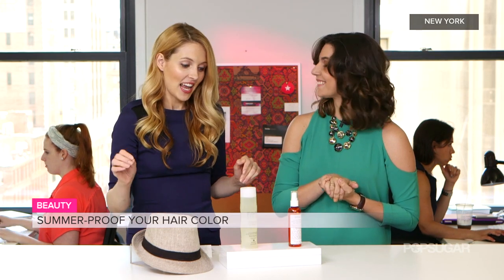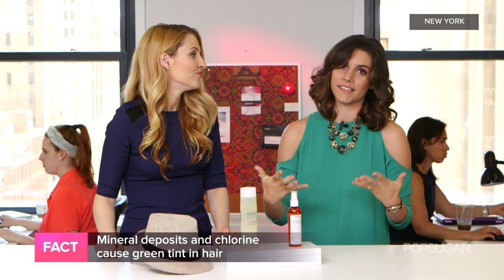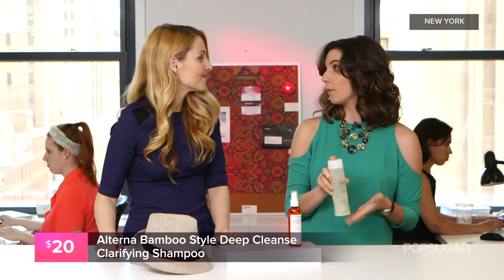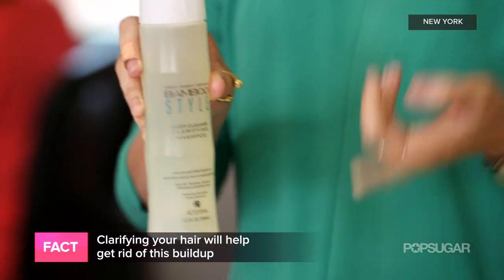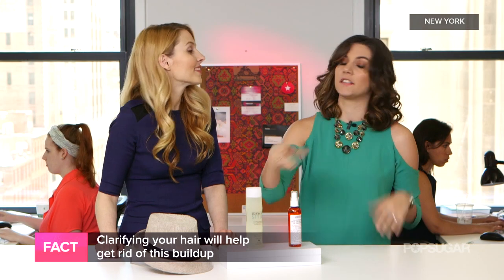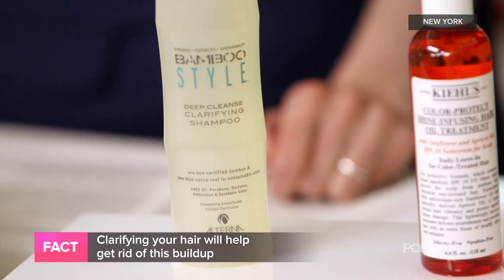Now we're done at the beach and going home — we may have incurred a little damage if we did not follow tip one. How can we remedy the situation? A big issue that a lot of women with light hair tend to run into is that green tint, especially from chlorine and mineral buildup from the ocean. Regular shampoo alone does not fix that. What you really need to do in the summer is clarify your hair with a clarifying shampoo to remove those mineral deposits and chlorine. This is Bamboo Style Deep Cleanse Clarifying Shampoo. You want to look for something that is color safe — it's very important, because anything else might be too harsh and strip your color.